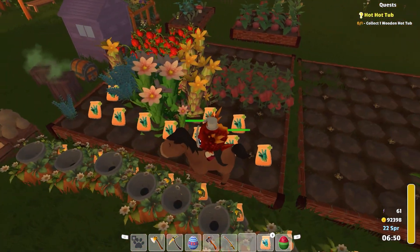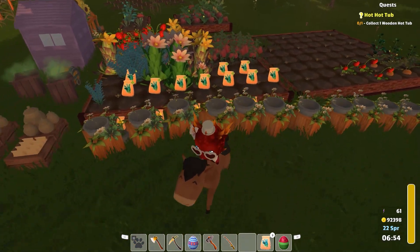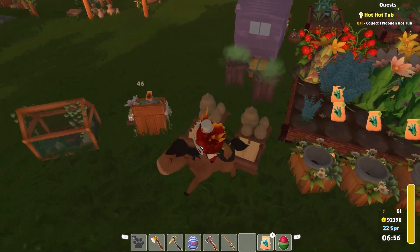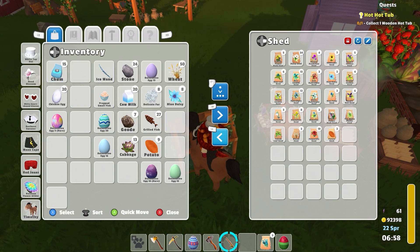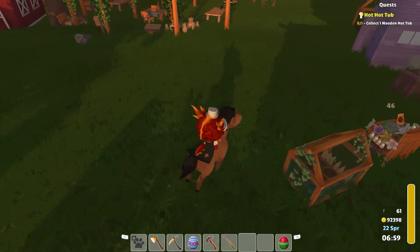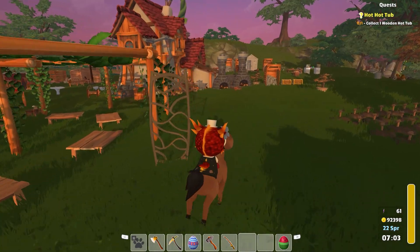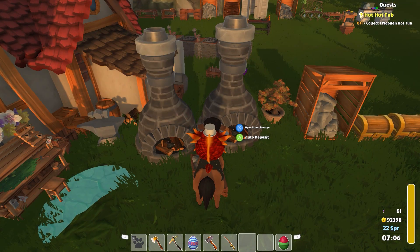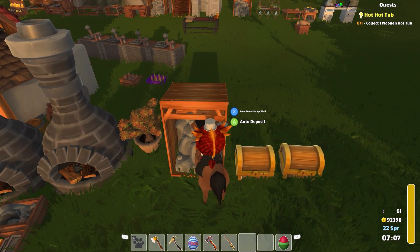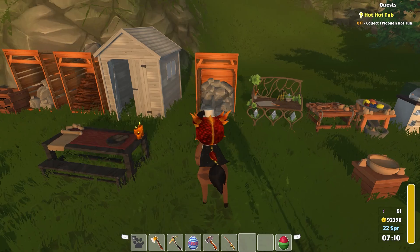Oh look at all this stuff. Oh my gosh, that is amazing looking though, isn't it? That looks so good. Okay, there's those. And put our wheat here because I don't need to be packing that around with me. I'm going to put the geodes there.